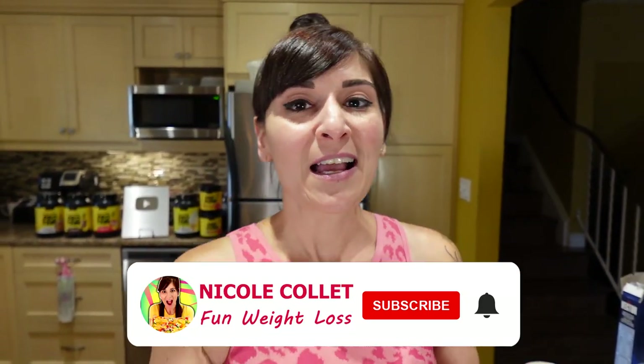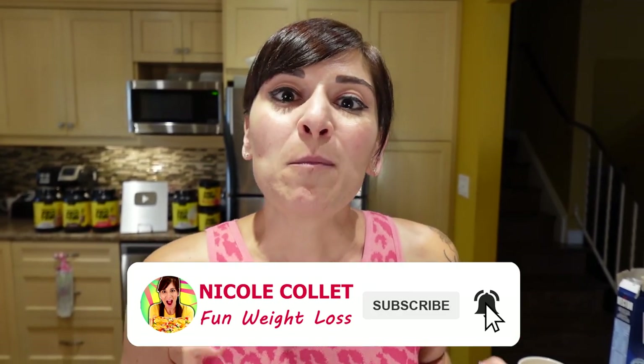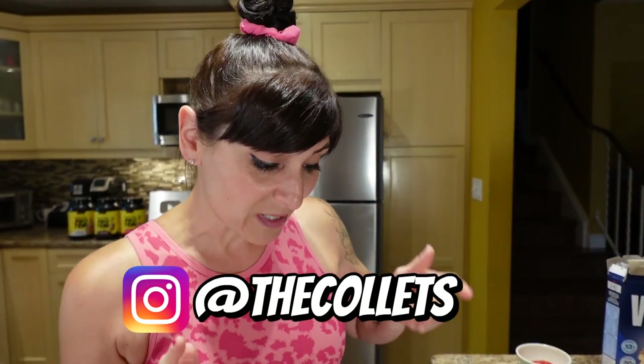I'm making protein toffee dip and apple slices, cheesy ham and rice cake kit, and turkey pepperoni and mini yogurt parfait. Let's start with the apple slices and protein dip.